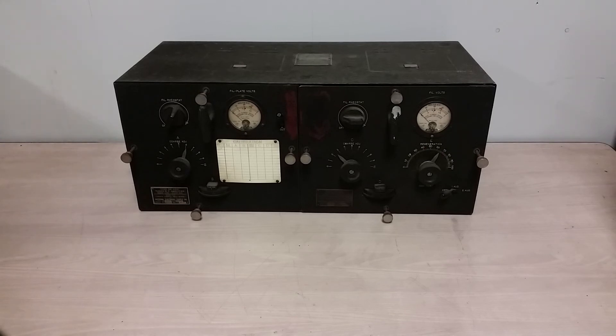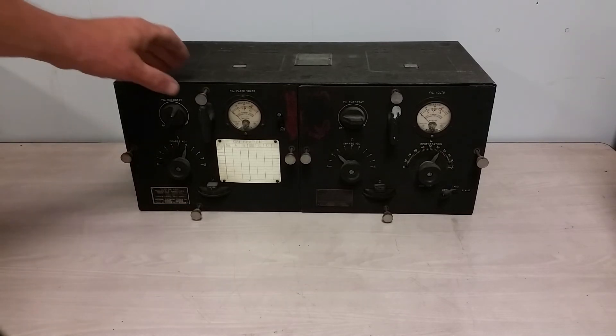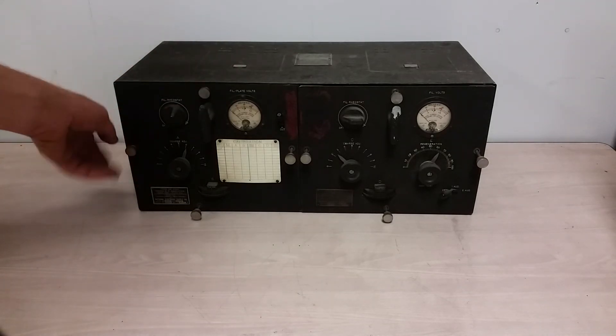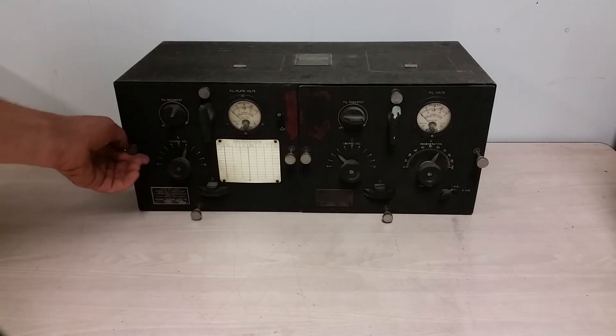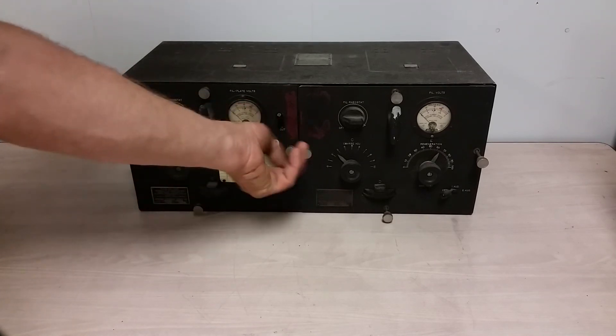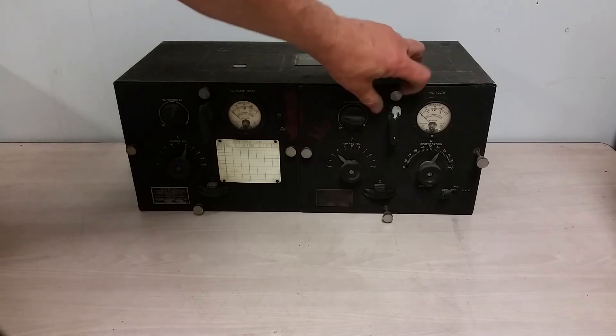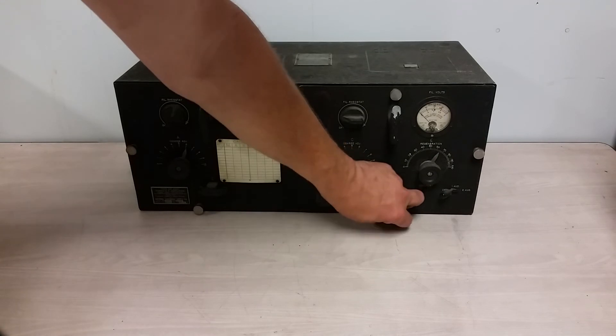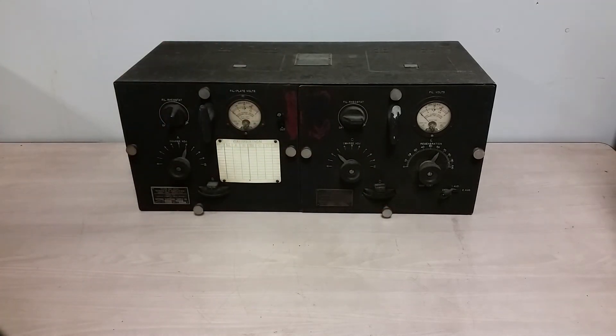I'll give it another shot. I realize this isn't going to be an R390, but we should be able to at least pull in a clear-channel AM station. It does go up to about 15 megahertz, though I'm not sure how well it works up there. These things were well used in the 4, 5, 6, and 8 megahertz range — it was probably pushing it to get up to 15. This also covers a couple of the ham bands: 160, 80, and 40 meters should work just fine. But it's got some issues.